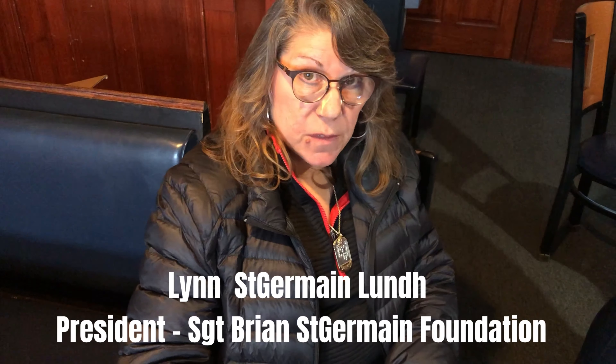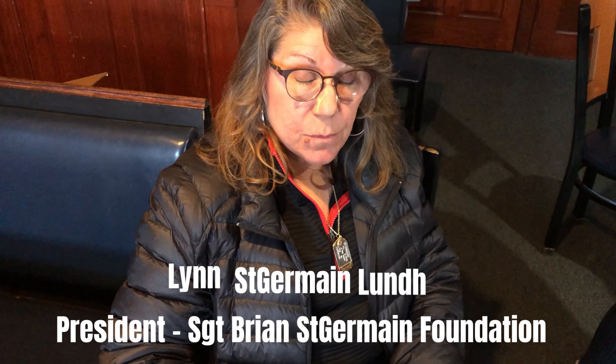Good afternoon. I'm Lynn St. Germain Lund. I'm the president of the Sergeant Brian St. Germain Foundation, founded in memory of my son, Sergeant Brian St. Germain, who was killed in Iraq in 2006. I'm here to taste some amazing food from a local business and try to help support the community.